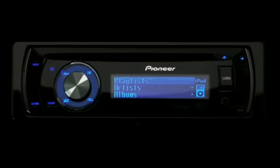With an iPod full of songs, it's crucial to quickly and simply find the music you want to hear. Pioneer has built in powerful search tools for browsing your iPod.